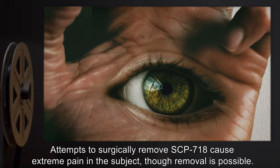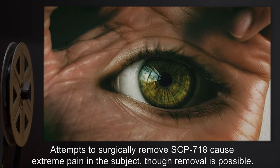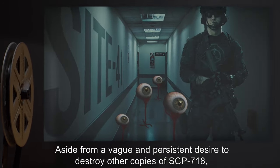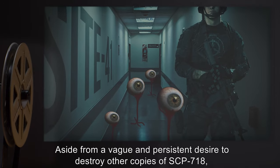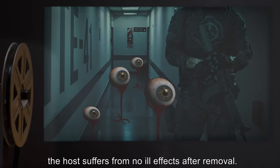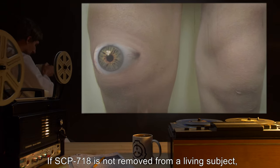Attempts to surgically remove SCP-718 cause extreme pain in the subject, though removal is possible. Aside from a vague and persistent desire to destroy other copies of SCP-718, the host suffers no ill effects after removal.